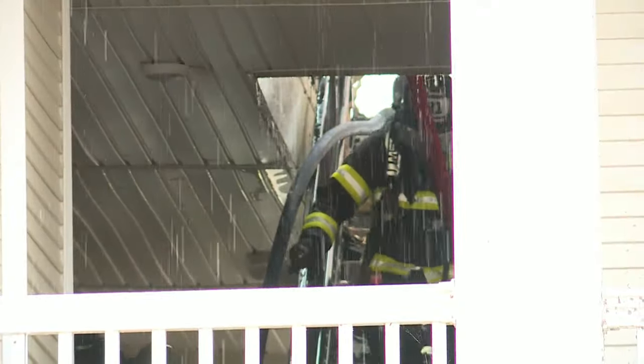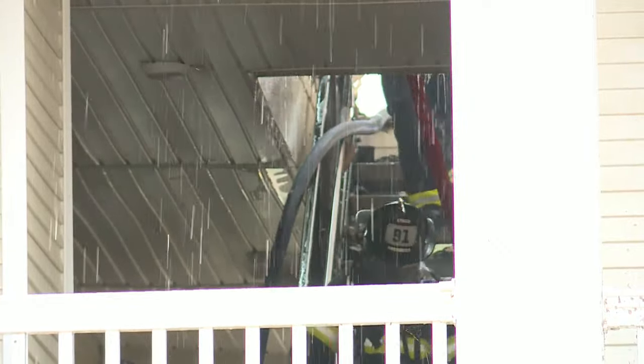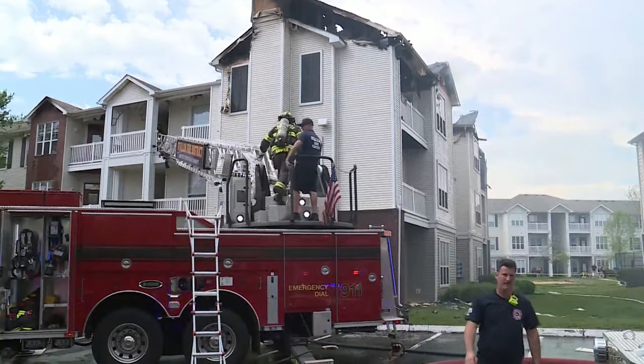Apartment management are contacting residents and getting them a place to stay. In O'Fallon, Mallory Thomas, News 11.